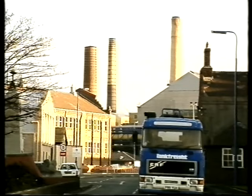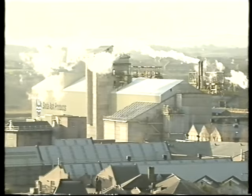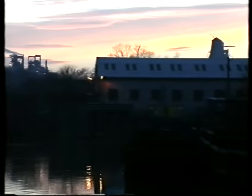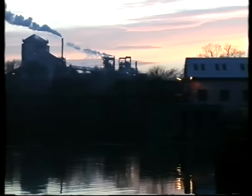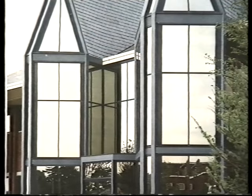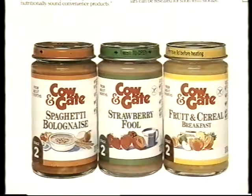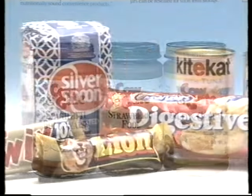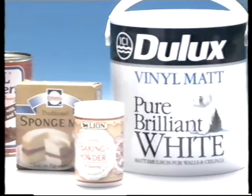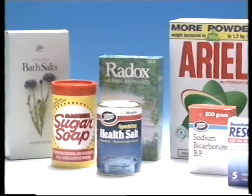Every year, ICI Soda Ash Products, based in Northwich, Cheshire, processes and supplies more than 1 million tons of chemicals, operating 24 hours a day, 365 days a year. Chemicals which are used in a truly remarkable number of products for industry and the home. In fact, there's hardly a manufacturer or household in the land that does not have, or use, an article made with a chemical from ICI Soda Ash Products.